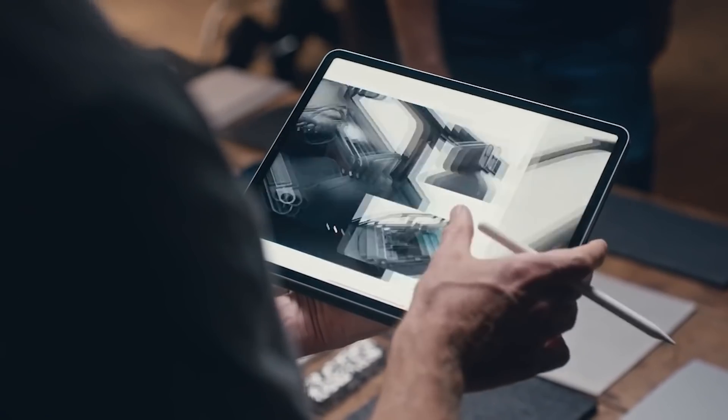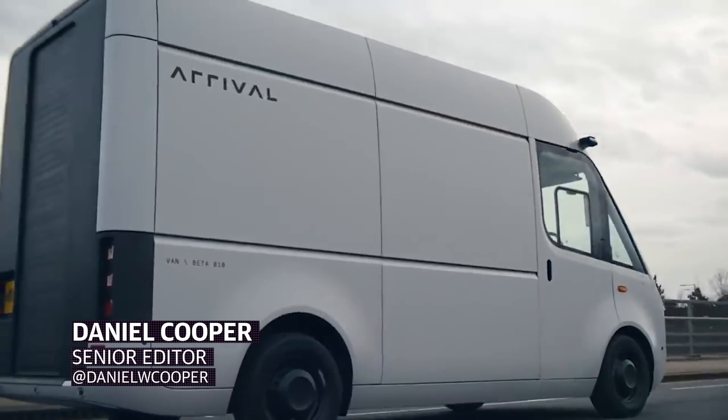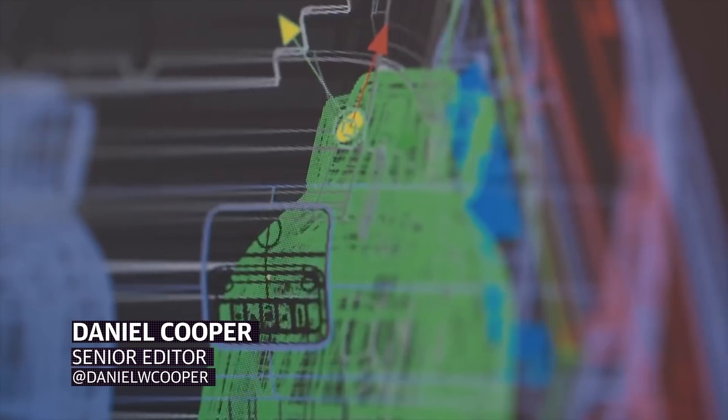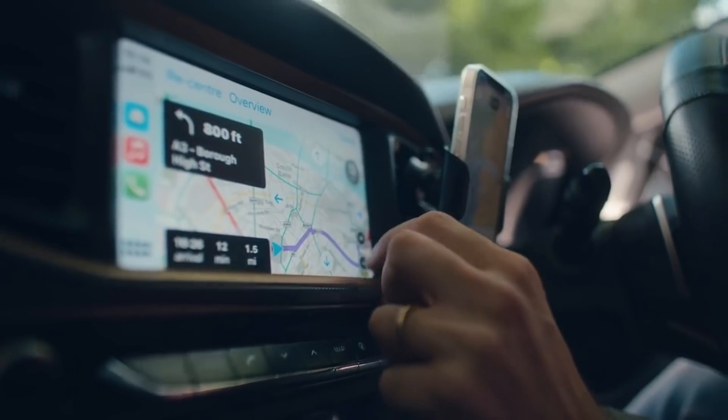Arrival, the Anglo-American startup looking to build electric buses and delivery vans, is now ready to show off its first electric car. Designed in partnership with Uber, it's not a car for you and me, but a 21st century taxi designed specifically for rideshare drivers.